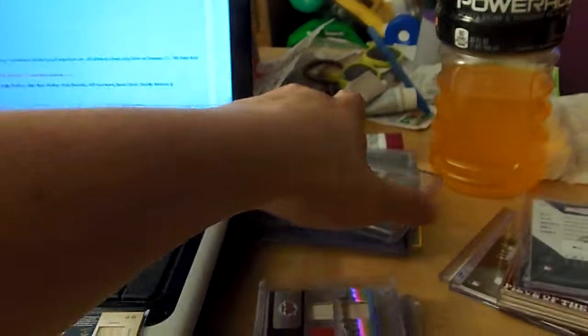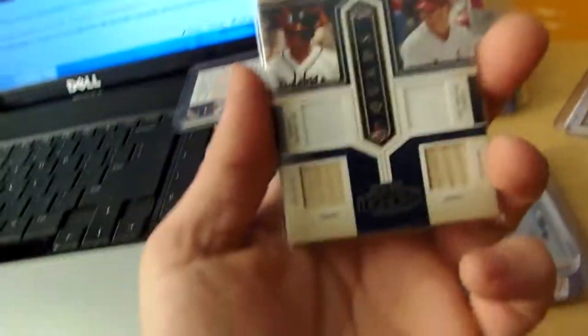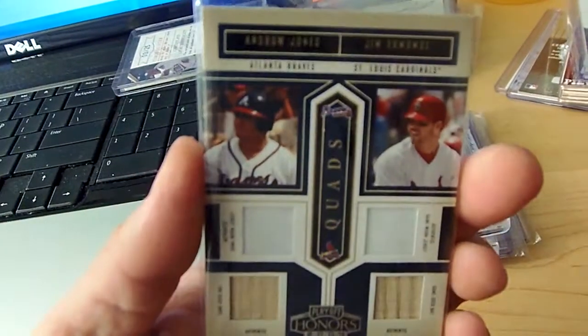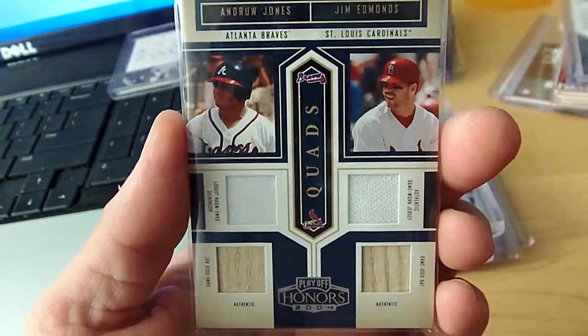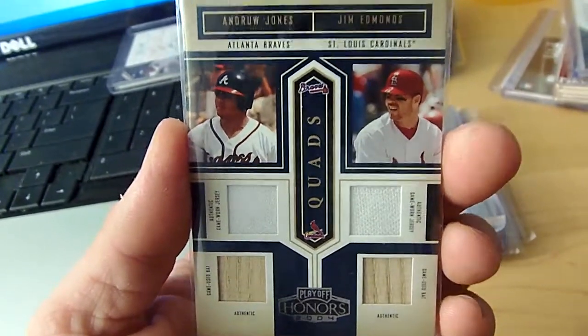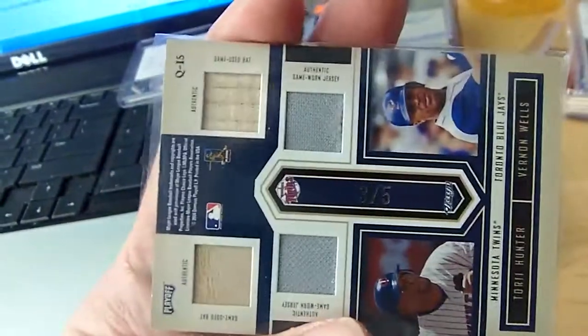Ok YouTube, here is part 2 of whatever the battery left off. As I was showing you this — 04 Honors Quad Bat Jersey. Andrew Jones Edmonds on the front and Hunter Wells on the back. 3 of 5.